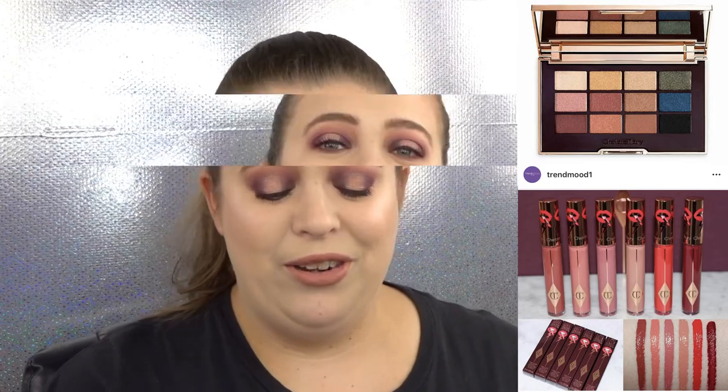The lipsticks are $34 each, and I just can't bring myself to spend $34 on one lipstick. Maybe I'll put them on my wish list for the Sephora VIB sale. But for now I'm passing. The prices hurt my heart a little bit, so I'm just going to pass on the whole Charlotte Tilbury collection.